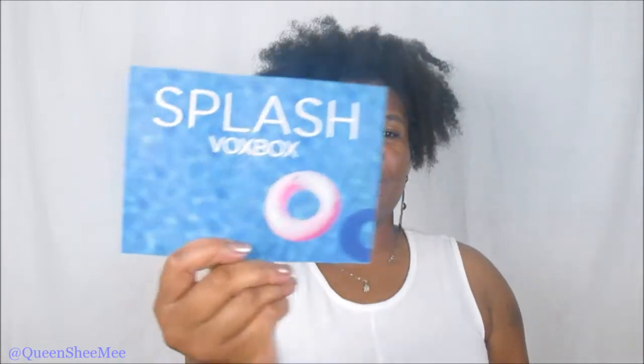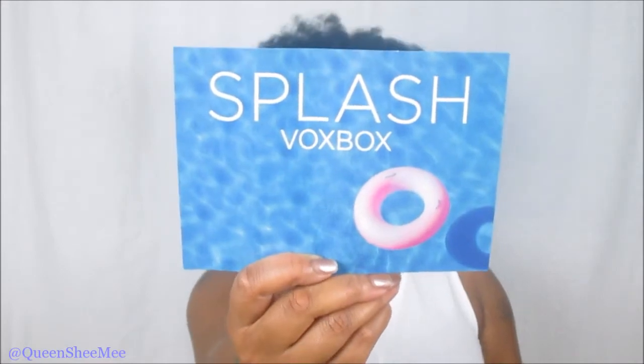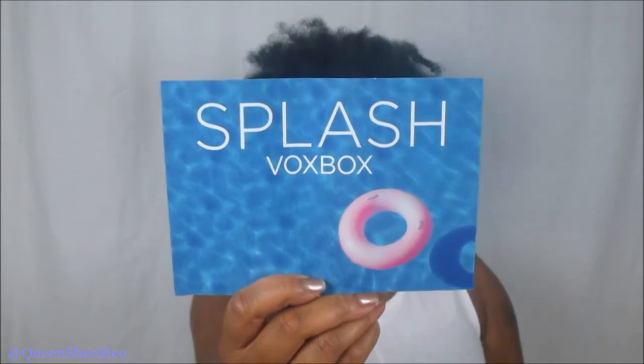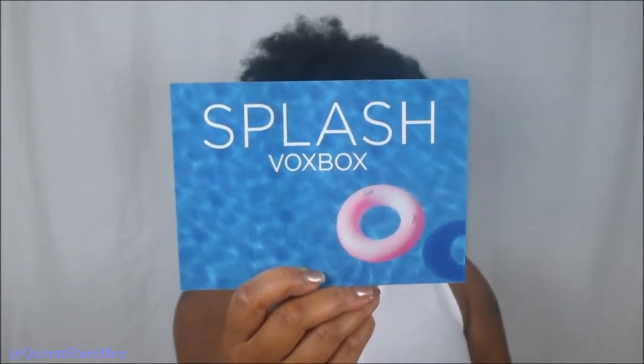Let's get into this box box! The Splash Box Box is geared towards summertime — pool parties, going out to the beach, having a good time in the summer. The first item I see is an actual nail polish, packaged up nicely.